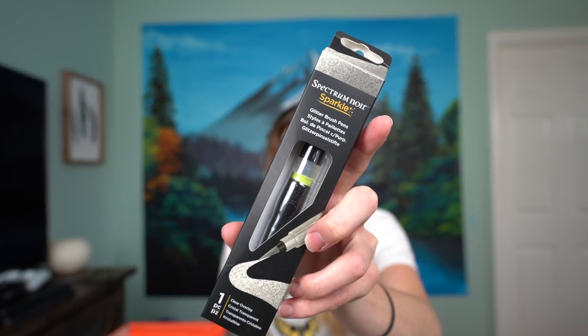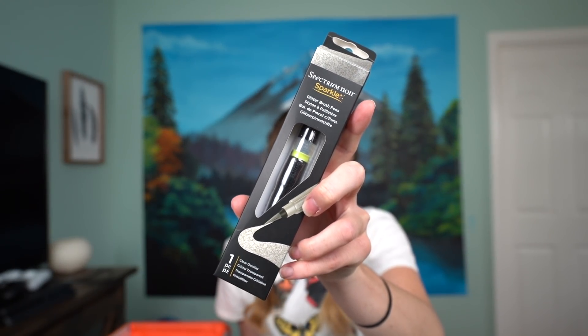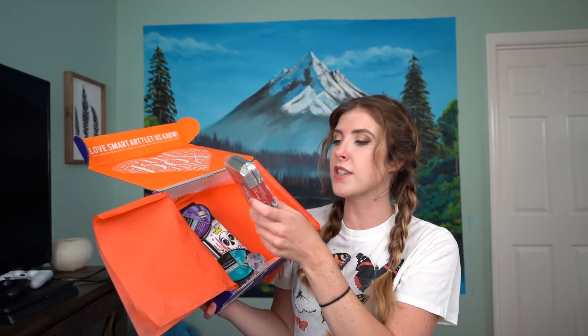We have a Spectrum Noir Sparkle Glitter Brush Pen — a clear overlay. It's got a fine flexible brush for accurate, mess-free application — I think it's probably something you put over regular paint to give it a bit of sparkle. Next up we have some watercolor postcards. Oh — these are actual postcards! This is so cool! It's only half full, they kind of fobbed me off, but it's still a lot.